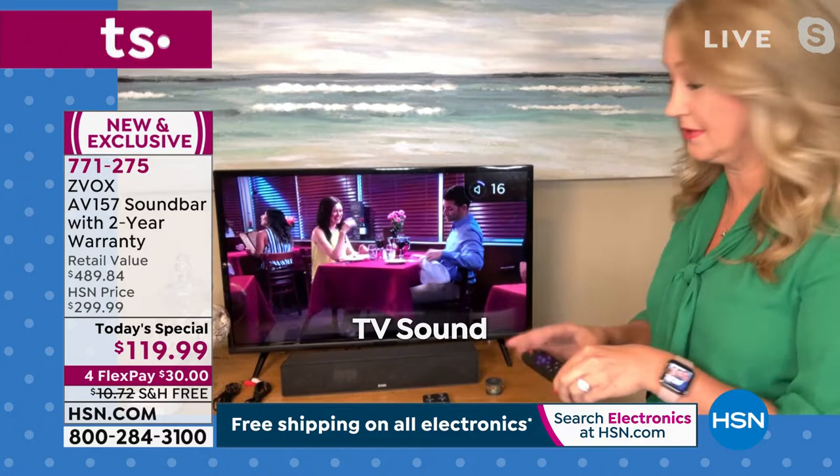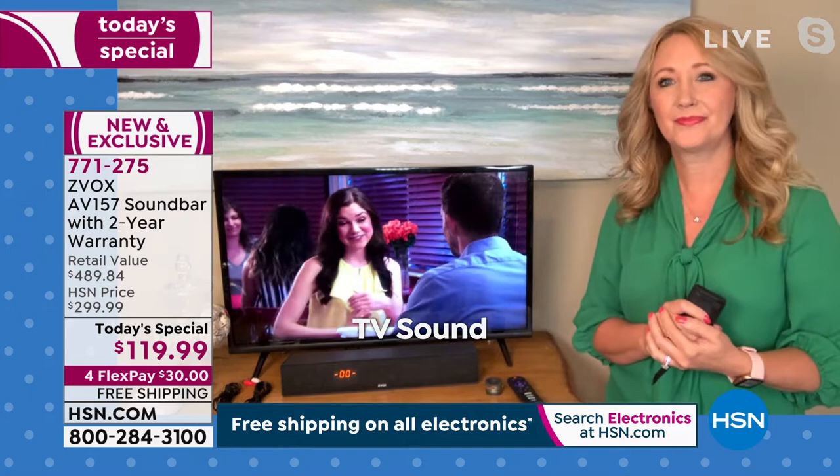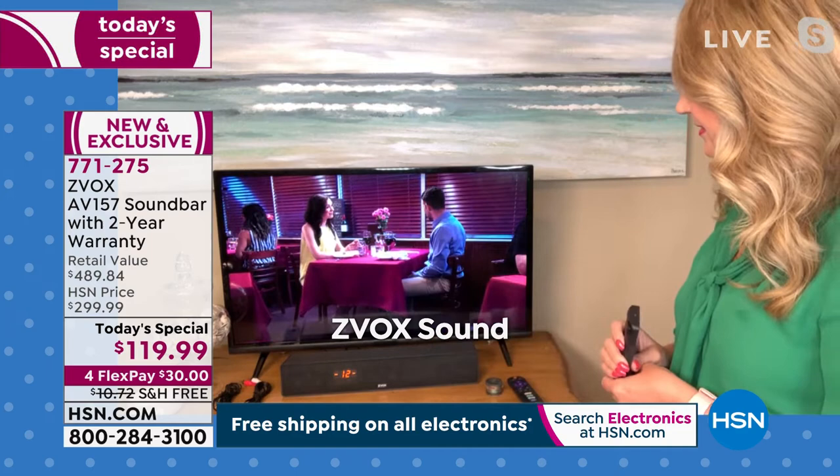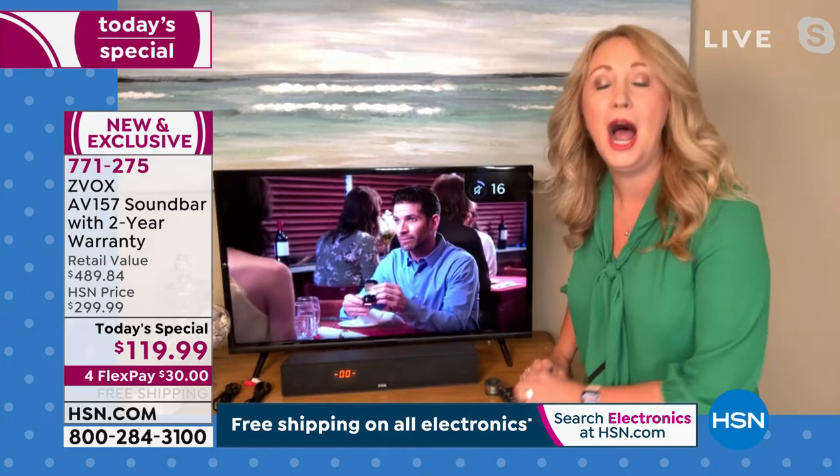Here's regular TV sound — that's hard to hear, right? Now listen with AccuVoice: 'I wanted tonight to be very special.' Without Zvox it's unclear. With Zvox: 'I can't see myself being with anyone else but you.' I think he's going to propose — but I need my Zvox to hear what she says!